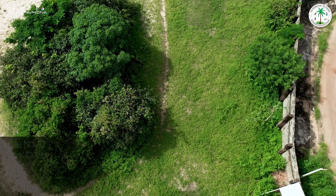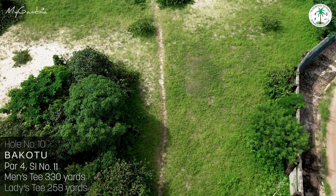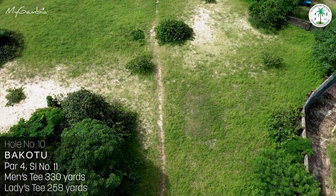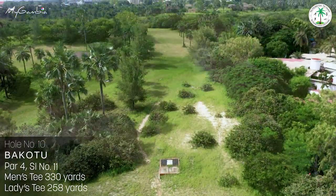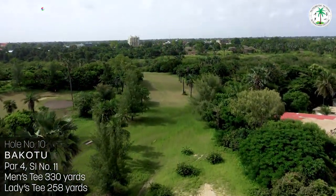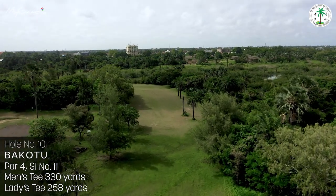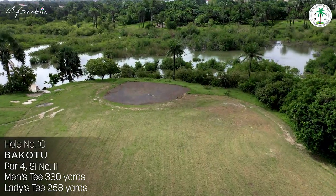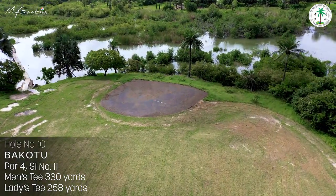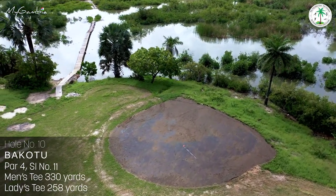Hole number ten, Bakuto, this stroke index 11, 330-yard par 4 has a very narrow fairway bordered on the right by an out-of-bounds area. Short drives find a marshy pathway which could make play difficult. Your approach over a hill finds a sloping green that borders the quarter stream, so be careful if your approach is long.